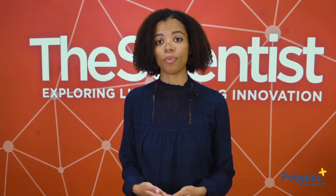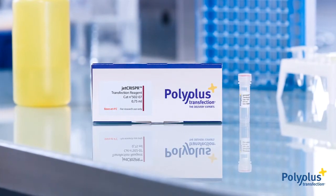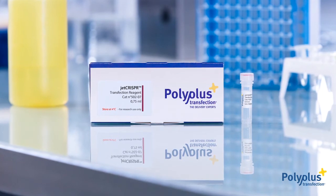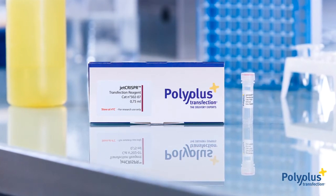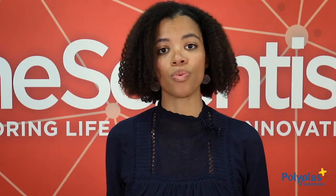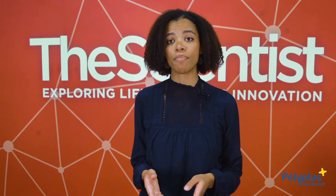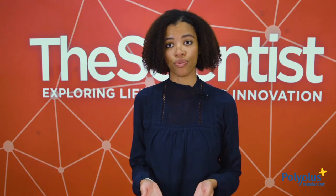And so we have developed a new transfection reagent called JetCrispr. JetCrispr is designed to deliver your Cas9 protein along with the guide RNA efficiently in your cell type of interest. The idea here is that, as with our other transfection reagents, we really want to focus on providing you with a transfection reagent that will have no impact or minimal impact on the cell viability and morphology of your cells.